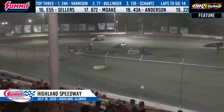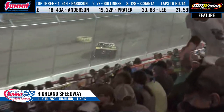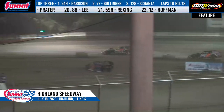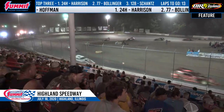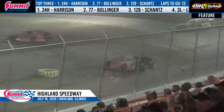Off of turn number four, Tyler Divert on the move. Stephens still trying to make it happen there in the outside groove, but he will hold on to sixth. Lap traffic is about to come into play here for Mike Harrison — lap cars on the bottom and on the top. Bollinger, this is his opportunity to close the gap here in 77. Four wide in the back of the pack.